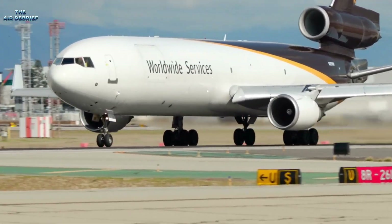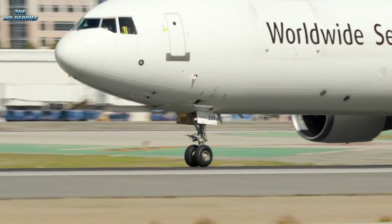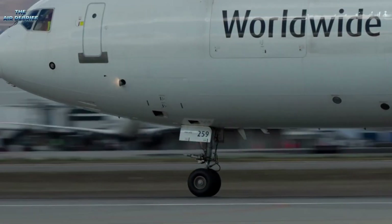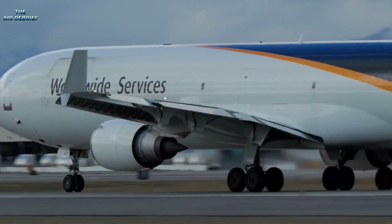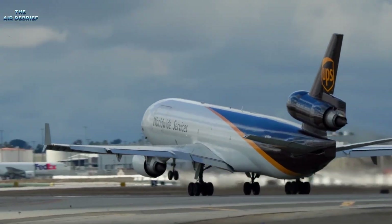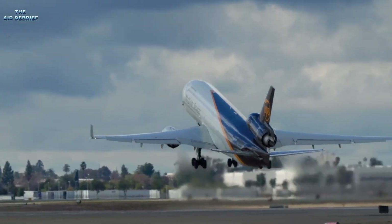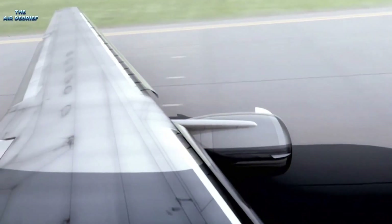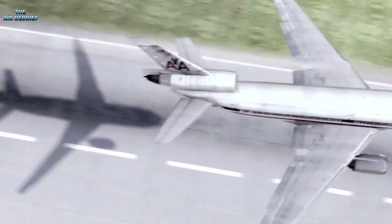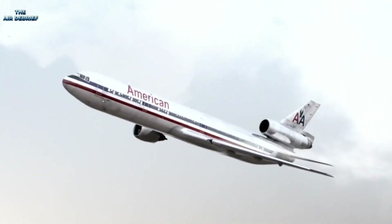On a quiet afternoon, as the preliminary report on UPS Flight 2976 dropped just last week on November 19, 2025, the internet erupted with chatter. Comment sections across platforms buzzed with comparisons to a hauntingly similar disaster from decades ago: American Airlines Flight 191, a McDonnell Douglas DC-10 that crashed in 1979 after losing its left engine shortly after takeoff from Chicago's O'Hare International Airport.